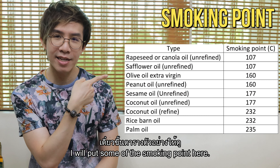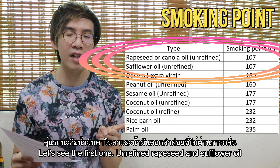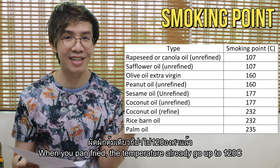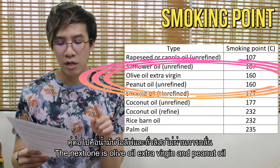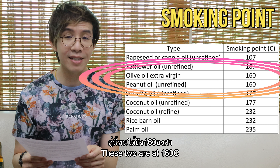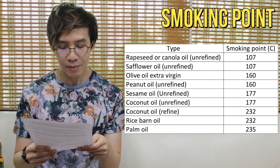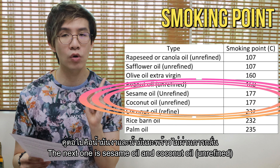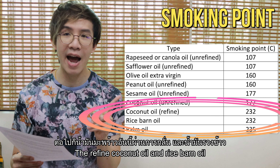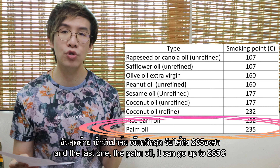Let me go through some smoking points together. Unrefined rapeseed oil and safflower oil have a very low smoking point at just 107°C — and pan frying already exceeds 120°C. Peanut oil is at 160°C, but deep frying goes up to 180°C or even 200°C. Sesame oil and unrefined coconut oil can reach 177°C. Refined coconut oil and rice bran oil can withstand up to 232°C. And palm oil can go up to 235°C.